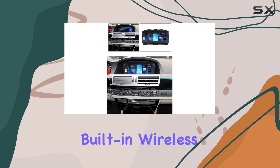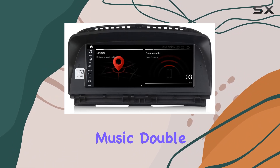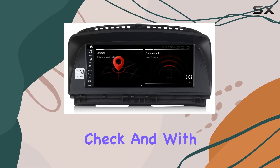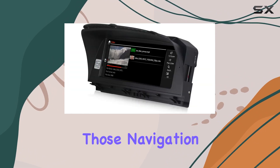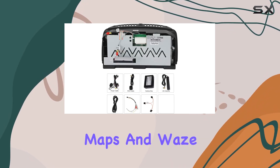And let's not forget about connectivity. Built-in wireless CarPlay and Android Auto? Check. Bluetooth for hands-free calls and streaming music? Double-check. And with built-in GPS, you can kiss those navigation worries goodbye, thanks to online maps like Google Maps and Waze right on your stereo.